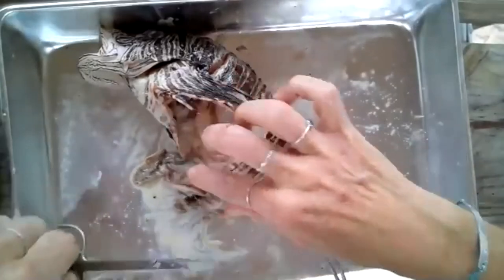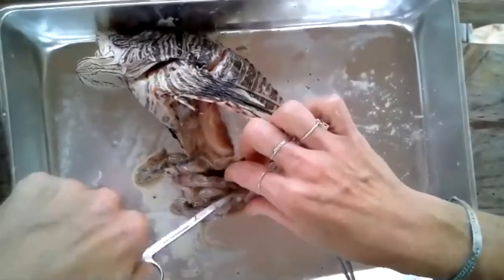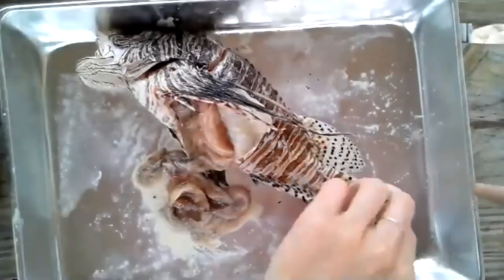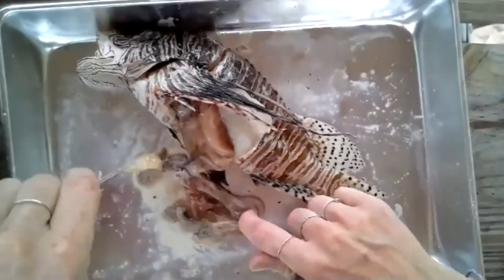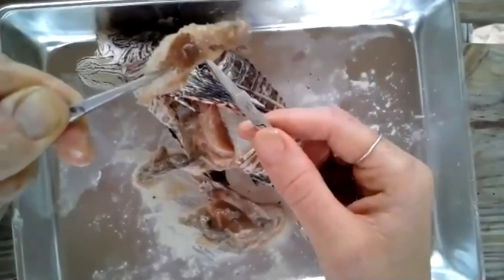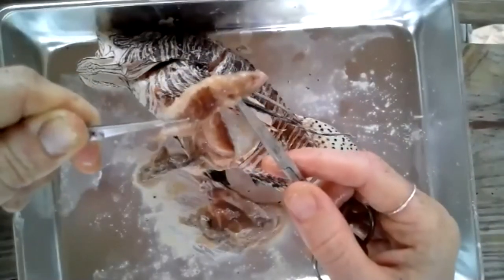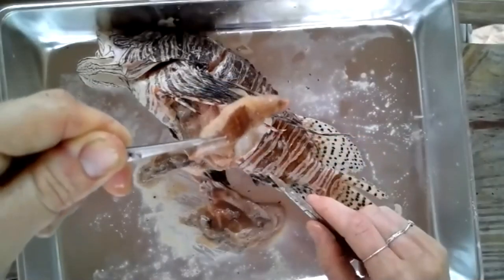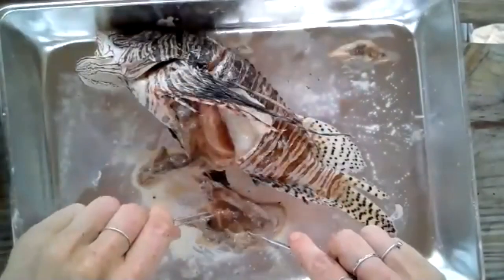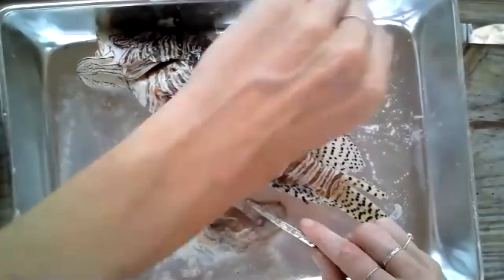Do lionfish eat other lionfish? Yes, lionfish will eat other lionfish — they don't discriminate, they like to eat all the snacks. Who said we had a small fish in here? Oh my goodness — so that came right out of its stomach. That is a full fish. Here is one full fish in its stomach. We also have some shrimp — you can see the shrimp in here too.